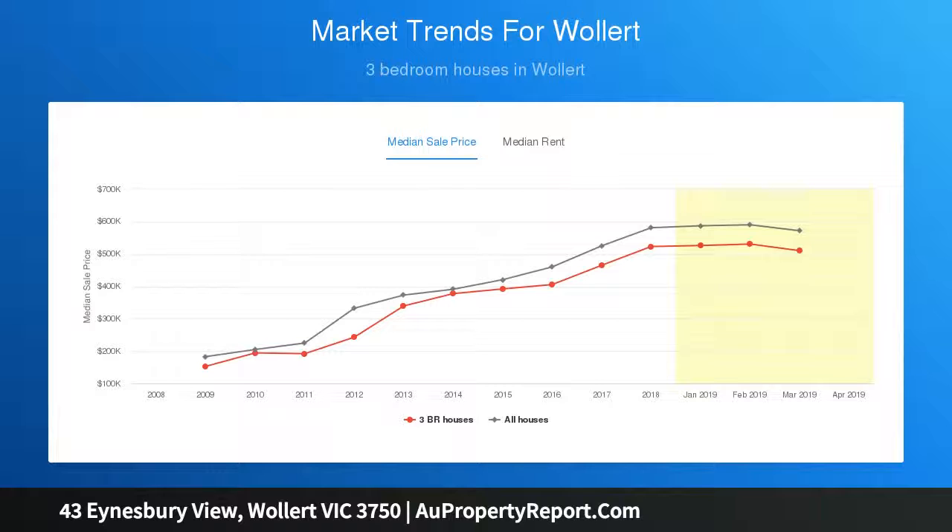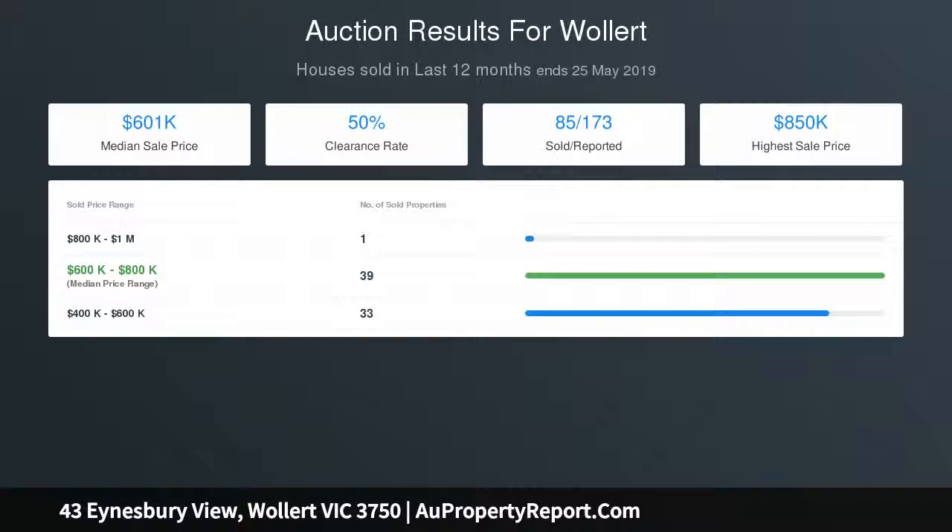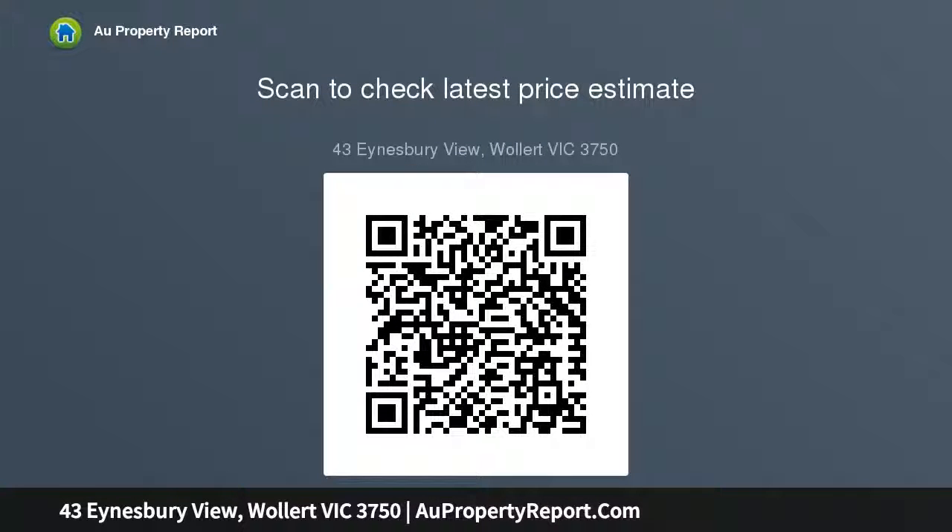A picturesque backyard with minimal maintenance, without compromise for kids or family entertainment. Further features include ducted heating, evaporative cooling, split system to living and dining area, downlights, security door, shed, video intercom, double glazed windows, and double garage with internal access.